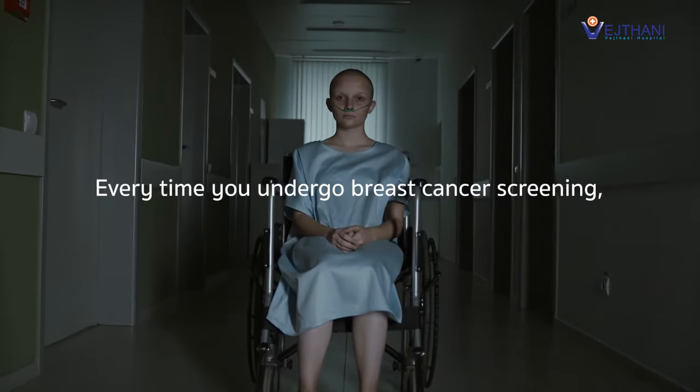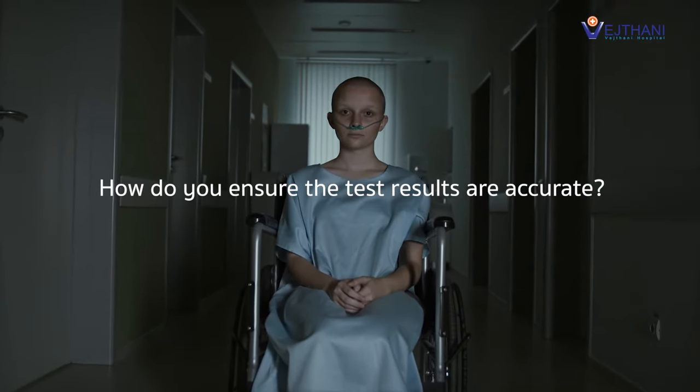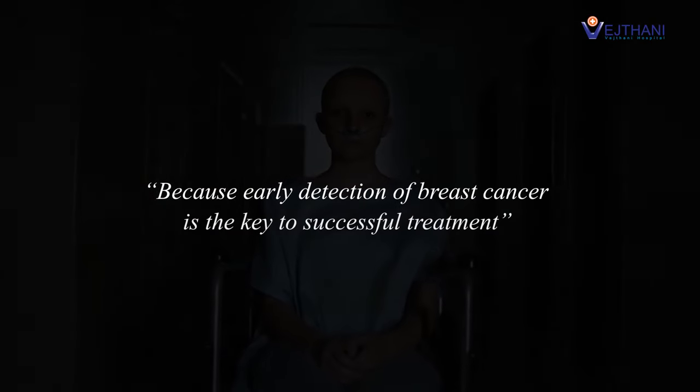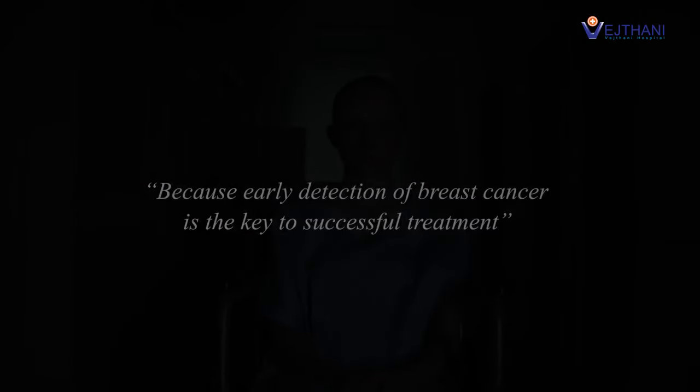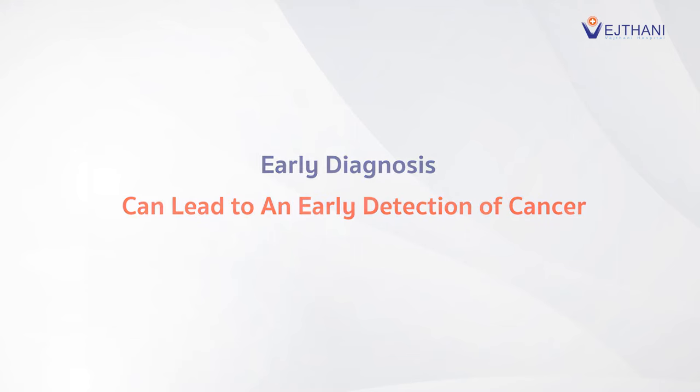Every time you undergo breast cancer screening, how do you ensure the test results are accurate? Because early detection of breast cancer is the key to successful treatment. Early diagnosis can lead to an early detection of cancer.